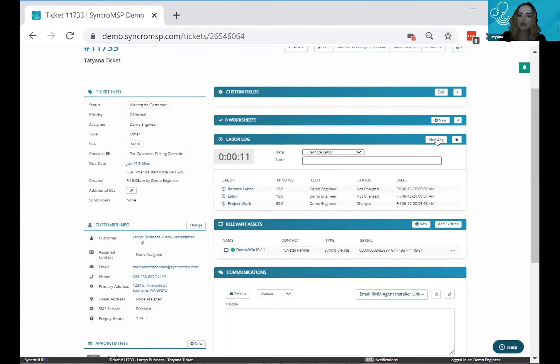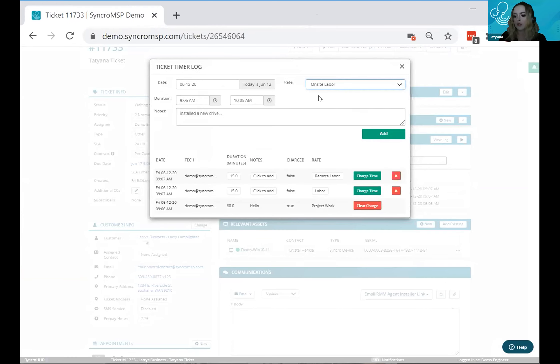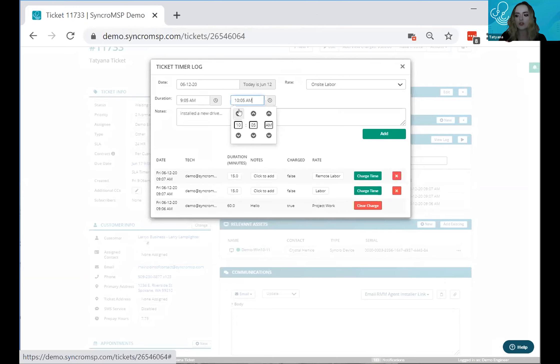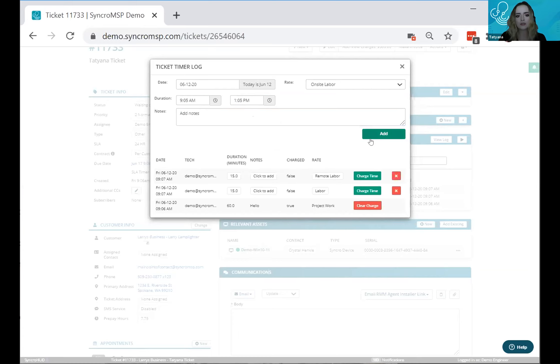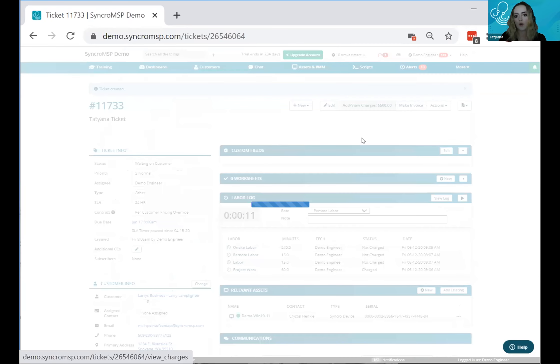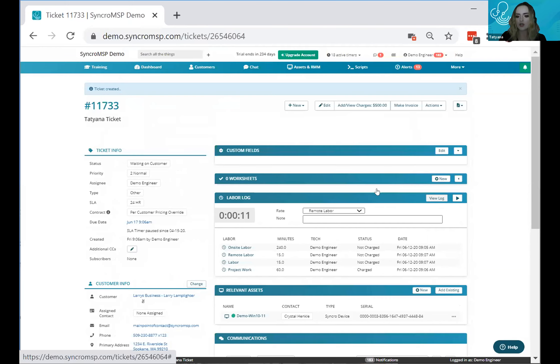The third way is the ticket timer log. If you're going on-site and don't want to fidget with the timer, you can manually enter that you'll be on site for a couple of hours and add any notes. This section also shows the difference between tracking time and charging time — you can have four time entries but only bill one of them. The charged entries will appear separately under ticket timer charges.